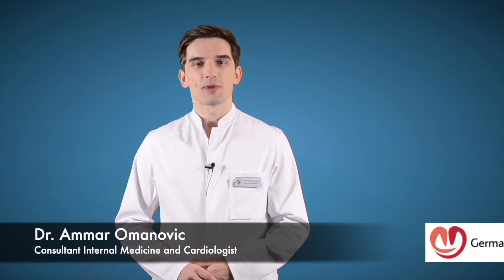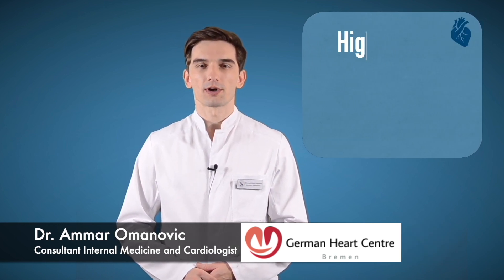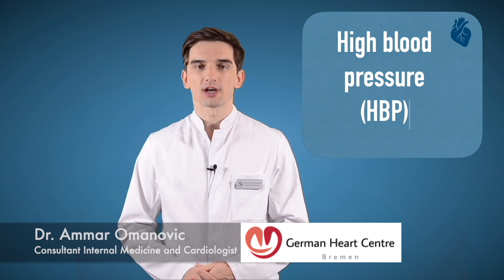Hi again, it's Dr. Romanovic from German Heart Center here in Dubai. Today we are going to cover a very important topic which is high blood pressure.